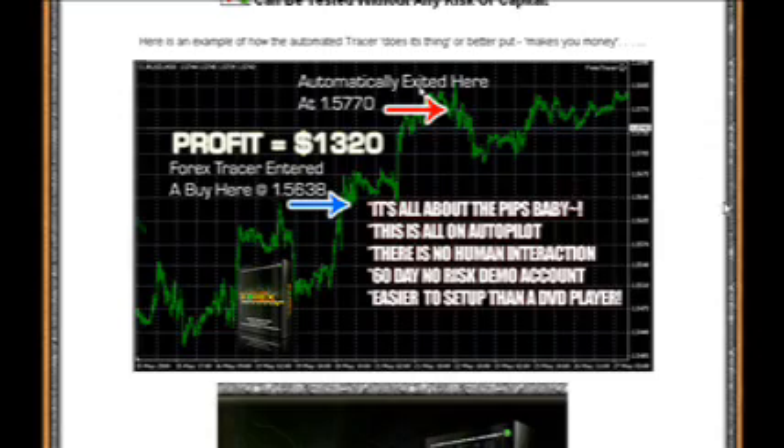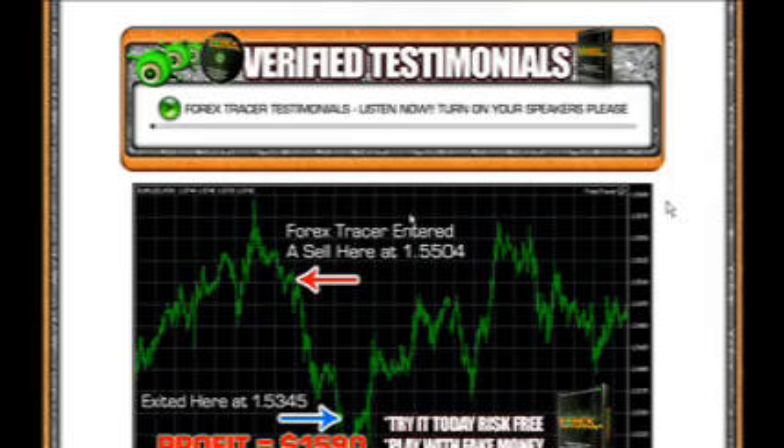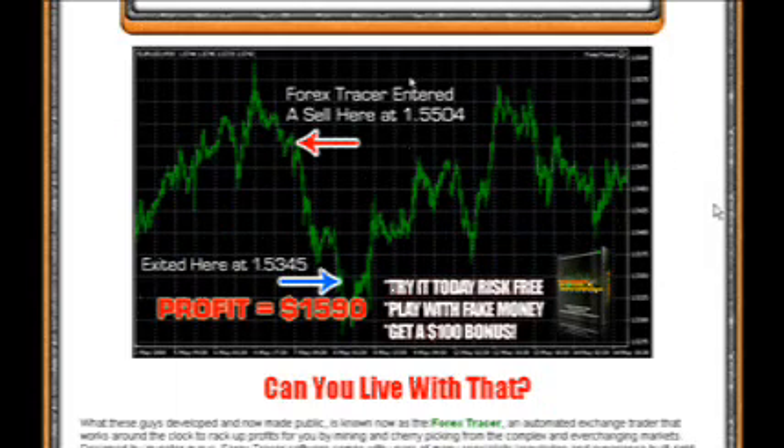Don't delay today. It's all about pips. It's all about your profit. It's all about lifestyle. I wish you all the best and happy trading.